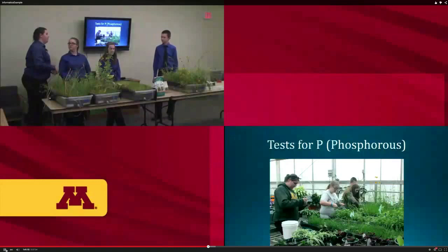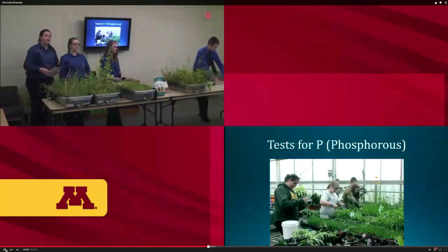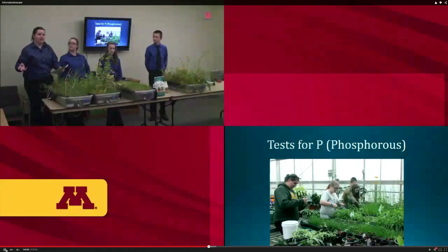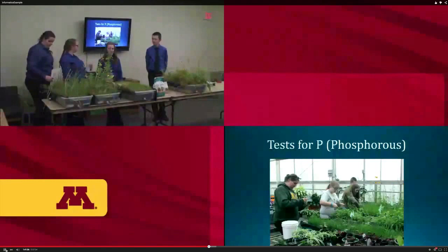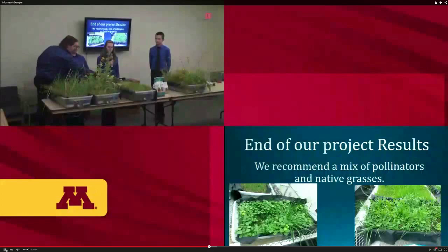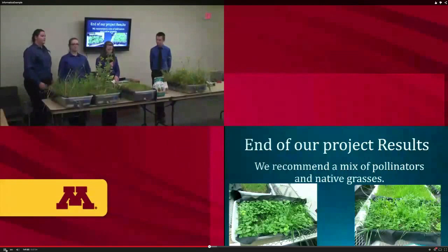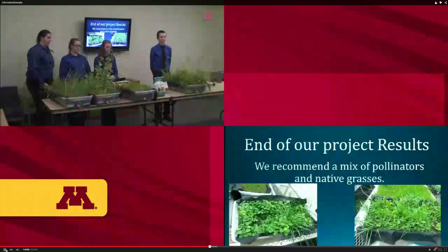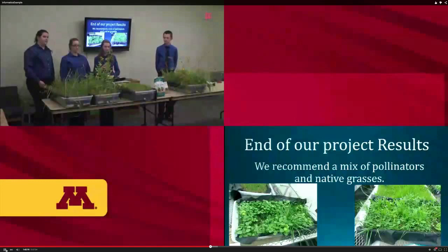When testing our plants we found that certain plants absorbed more phosphorus than others, and some bins had inconsistent results. Based on our results, we found that the mixed bin was the one we suggest planting. The phosphorus levels from both the manure and phosphate fertilizer were low and consistent — 49 for the phosphorus and 50 for the manure, which are very close. You also get the best of both worlds: pollinators attracting butterflies and bees, plus grass providing ground cover for sediment catching and absorption.